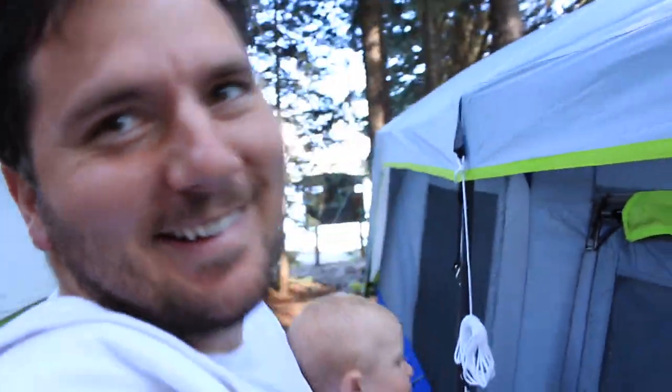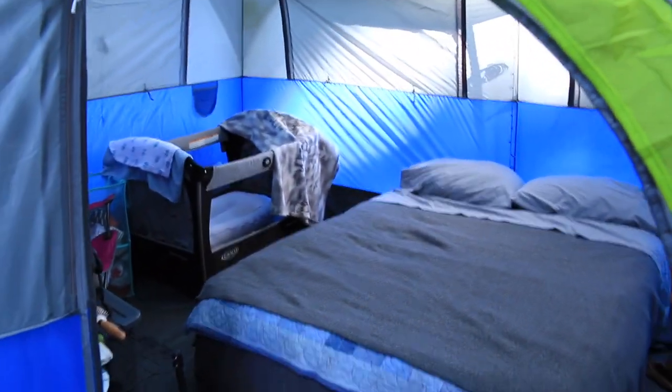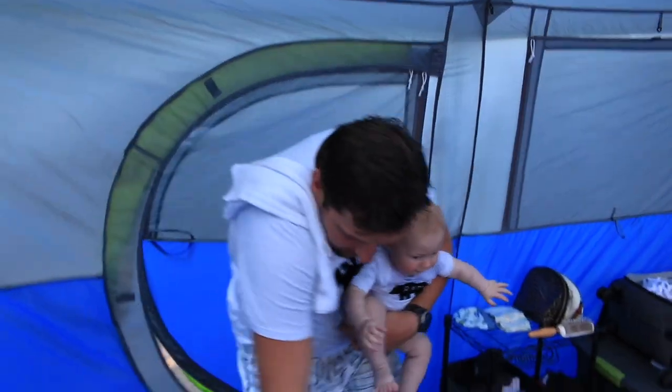Welcome to MTV Camping Cribs! First look when you come in — oh wow, we just came in the door.